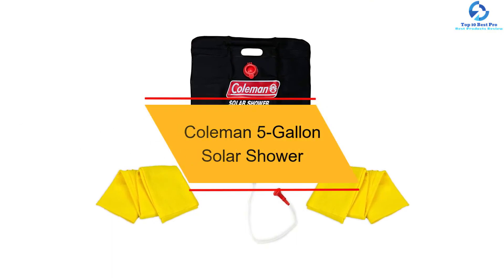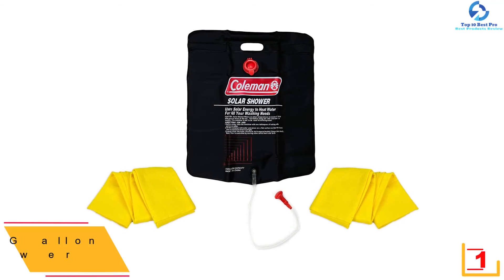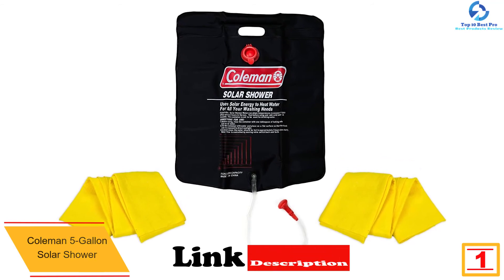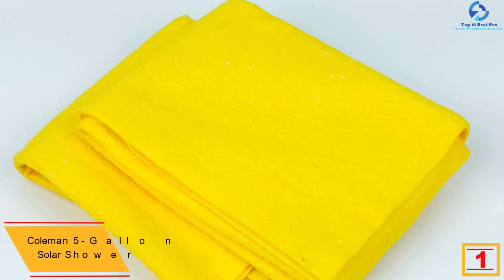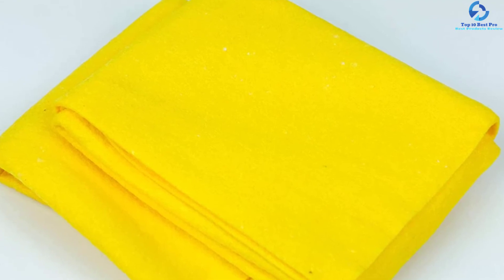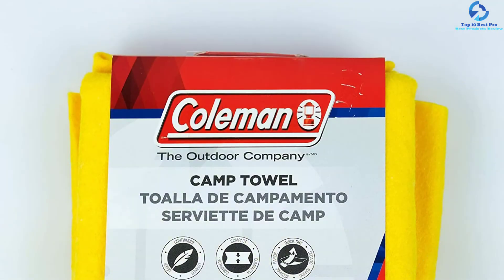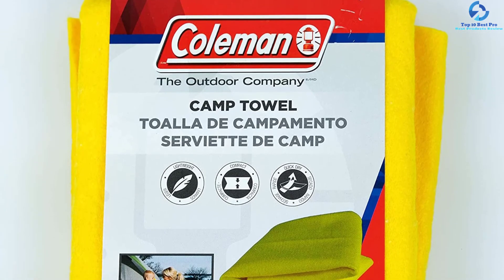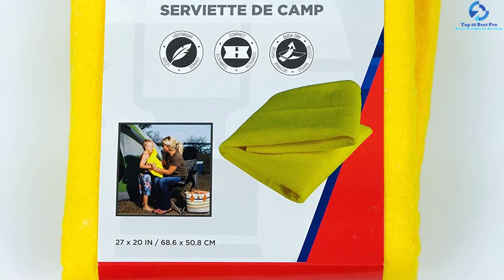And finally at number 1, we have the Coleman 5-Gallon Solar Shower. This is a great solar shower bag built from the highest quality of material with a strong handle, which allows for convenient carrying and hanging. It heats water relatively faster, and with the on-off valve connected to the showerhead, you can conveniently regulate the temperature of the water. Since it is portable, it is a widely applicable solar shower suited for camping and other outdoor activities. The 5-gallon water capacity is enough for multiple showers.